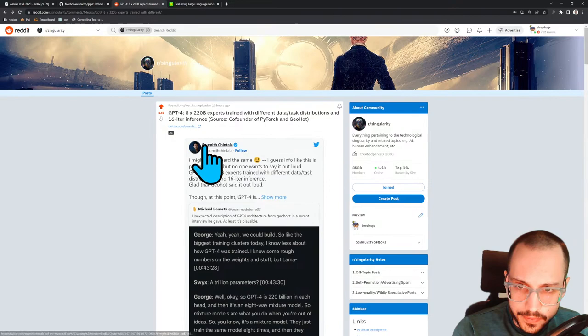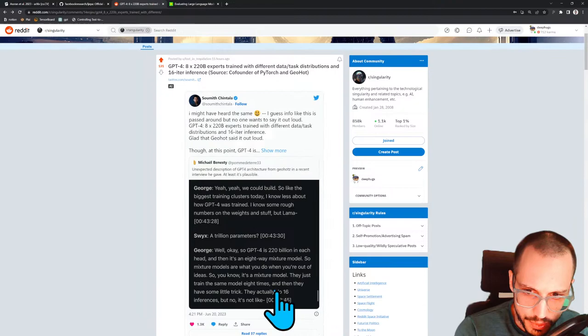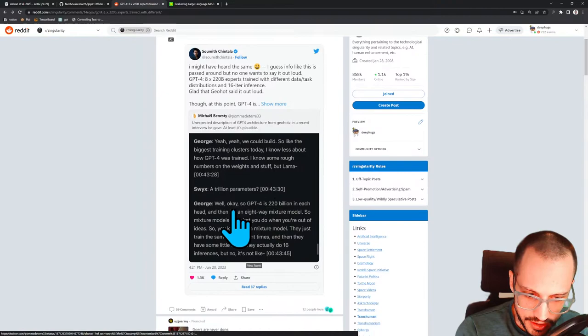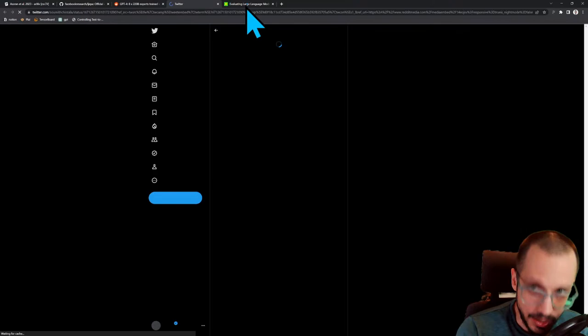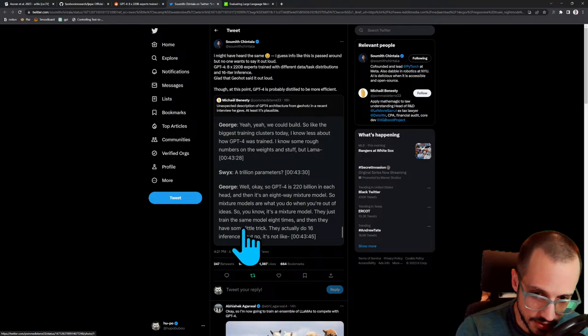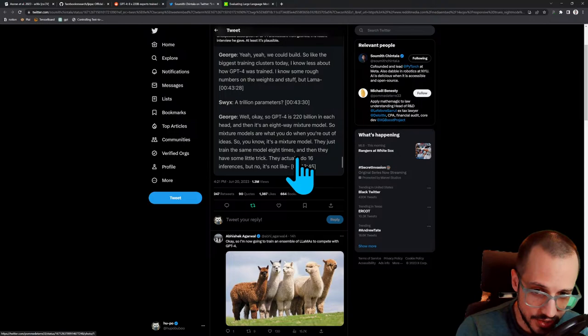Yesterday, this guy Sumit on Twitter published a tweet based on a podcast that George Hotz did, where he mentioned that GPT-4 is not a single model. GPT-4 is, in fact, eight models. So GPT-4 is really an ensemble of eight models, each of which is roughly 220 billion parameters.